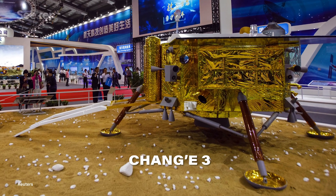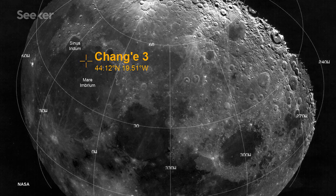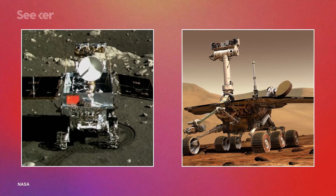Chang'e 3 was China's first lunar lander, and it touched down in 2013. Along with the stationary probe was a little rover about three-quarters the mass of the Opportunity rover on Mars. The rover was named Yutu, meaning Jade Rabbit — going back to Chinese myth, a rabbit was the goddess Chang'e's only company out there on the moon. Yutu set a record as the longest-lived rover on the moon, and even discovered a new type of moon rock that helped scientists better understand the moon's history of volcanism.